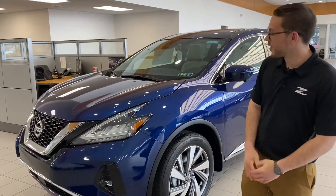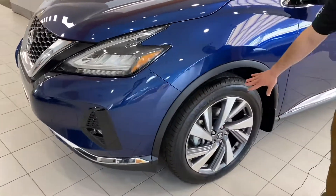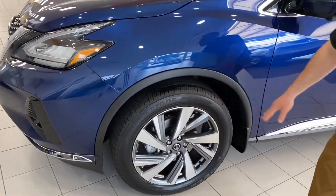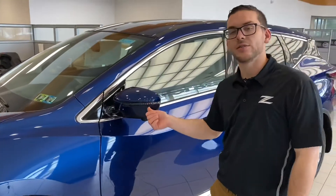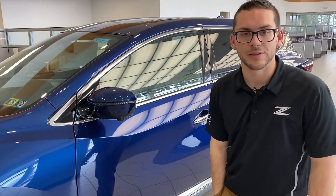The 2021 Murano features stunning LED front headlights as well as lower fog lights. If you check out these beautiful aluminum alloy wheels, in addition to that you're going to have an LED turn signal indicator in your heated mirror. No need to scrape ice anymore, and a 360-degree camera system.